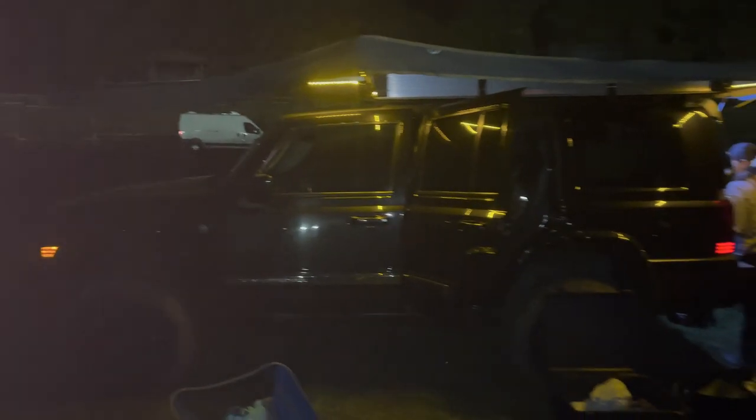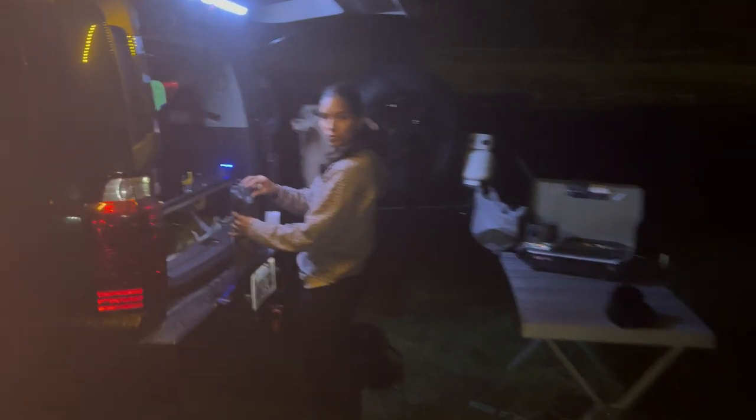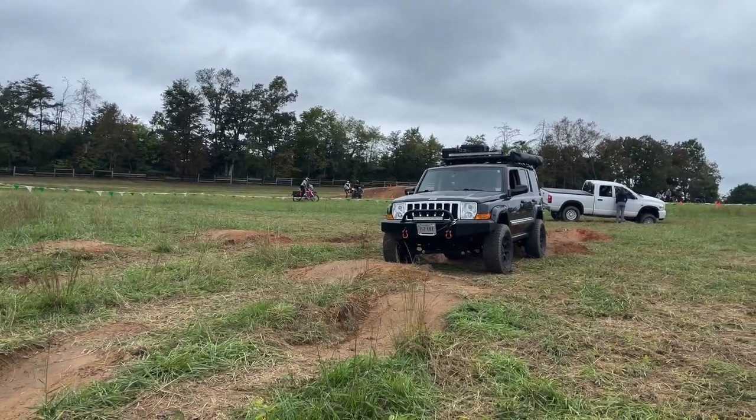Once we got done with our second class, that was it for day two. We went back to camp, had dinner, hung out with our cool neighbors, and ended up going to bed a little early, watching a couple episodes of The Walking Dead and cuddling.